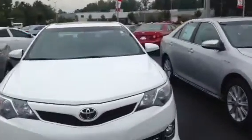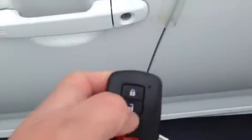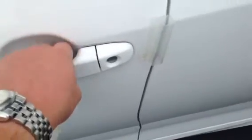This particular one right here has a sunroof and a smart key system. What that means is basically instead of having to push the button to unlock and lock, you just walk up to it and it will sense the key and it will unlock it.